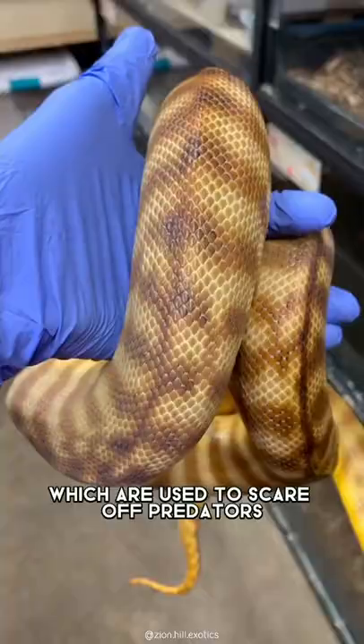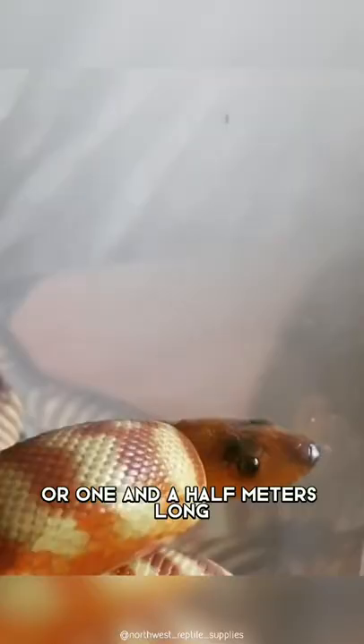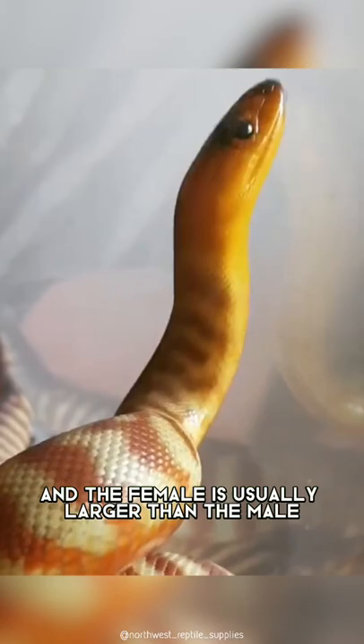It usually grows to be about three feet, or one meter long, which includes its tail. Sometimes it can grow to five feet or one and a half meters long, and the female is usually larger than the male.